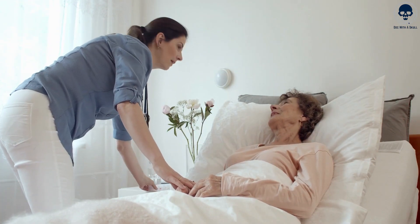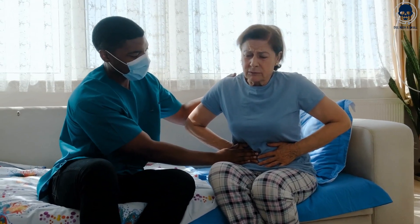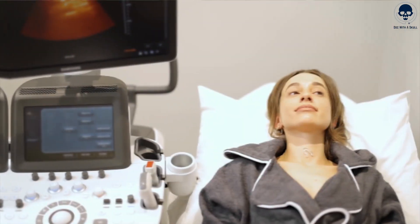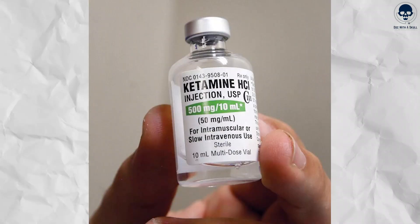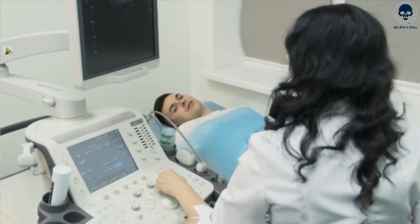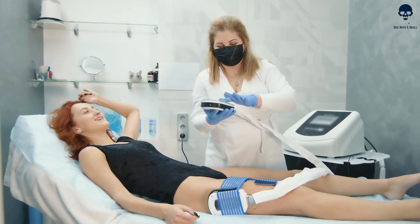One of the notable effects of ketamine is dissociation, where patients may feel detached from their surroundings and experience a sense of floating or a dreamlike state. This dissociative effect, along with its analgesic properties, makes ketamine particularly useful where pain control and minimal patient movement are desired. While ketamine is generally well tolerated, it can have side effects including hallucinations, increased heart rate, elevated blood pressure, and vivid dreams. There is also a potential for emergence reactions, especially in higher doses, which can manifest as agitation, confusion, hallucinations, or delirium during the recovery phase. Adequate preoperative preparation, monitoring, and supportive care can help mitigate these risks.